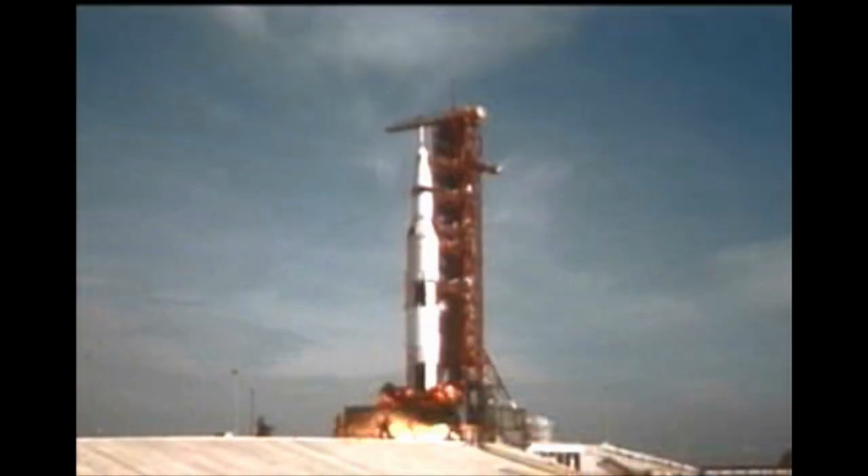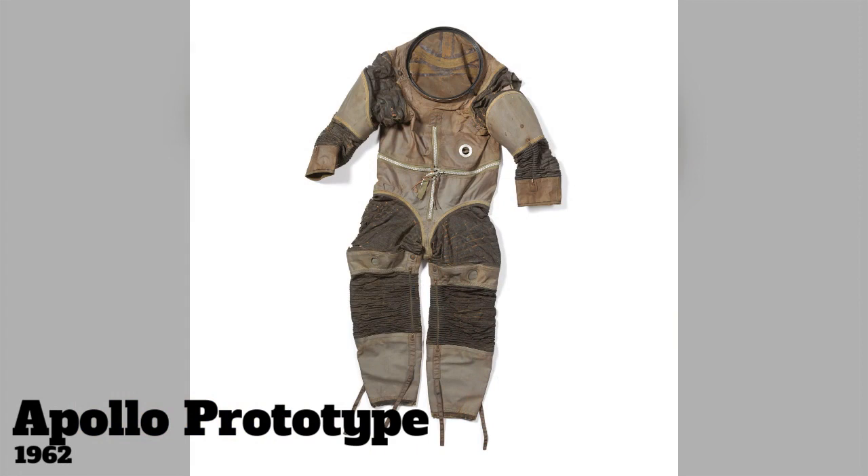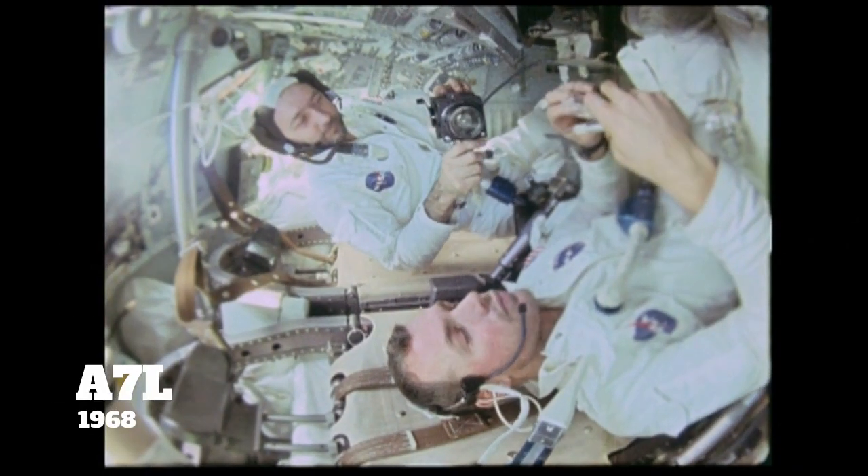Spacesuits for the Apollo missions started with a competition for contracts in March 1962. The A7L suits didn't get into space until October 1968.